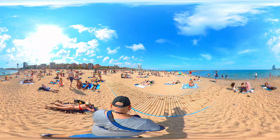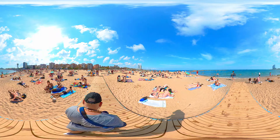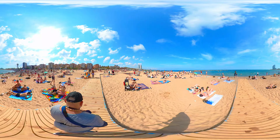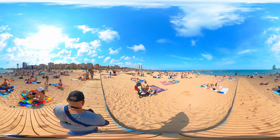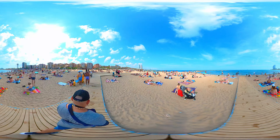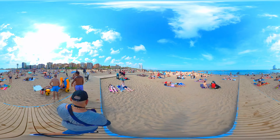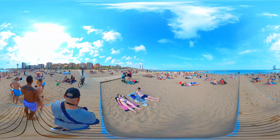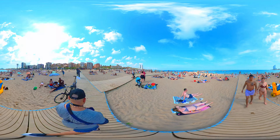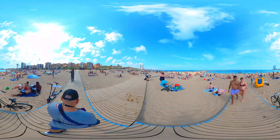Beachgoers bask in the warmth of the sun under vibrant beach umbrellas, creating a colorful patchwork on the sandy canvas. Beyond the sand, the vibrant promenade is bustling with life — from local vendors offering delicious treats to musicians filling the air with joyous melodies. There's never a dull moment.